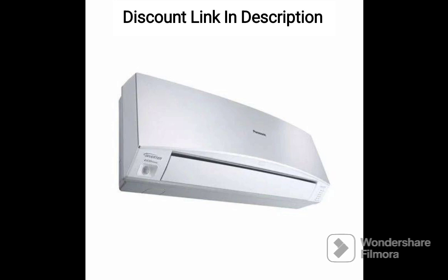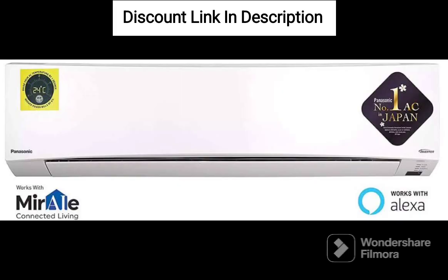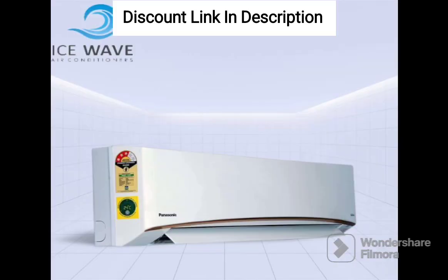The AC is also designed to be very quiet, with a noise level of only 43 dB, which is a great feature if you prefer a quieter environment. The copper condenser ensures efficient cooling and is very durable, which is a great investment for long-term use.